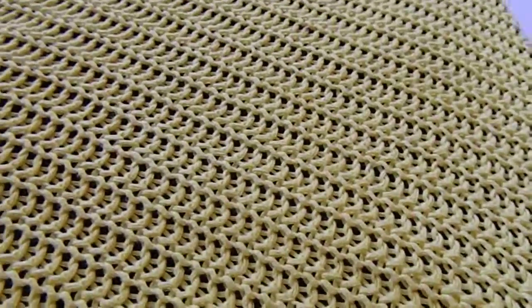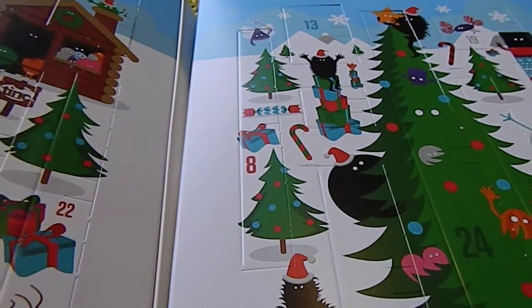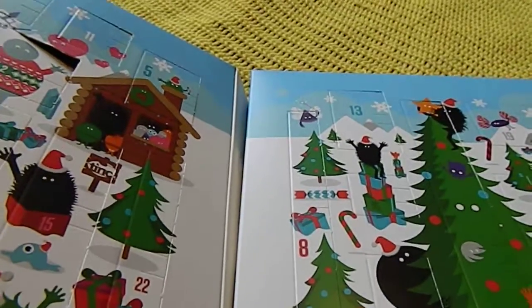Good morning. It's the 5th of December. I hope you're having a lovely day. These are my non-beauty advent calendars — Tink, Smiggle, and Busy Bee Candles.